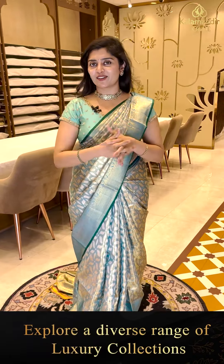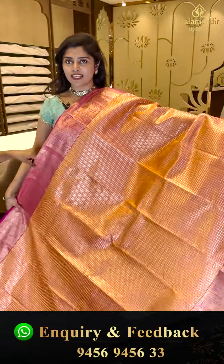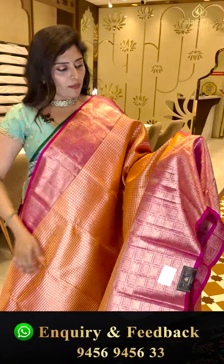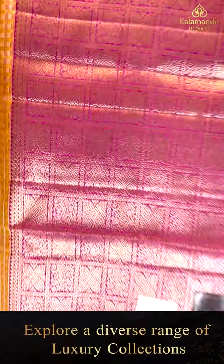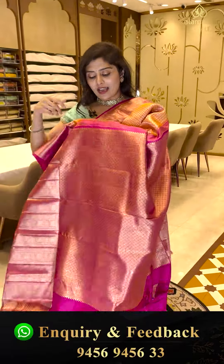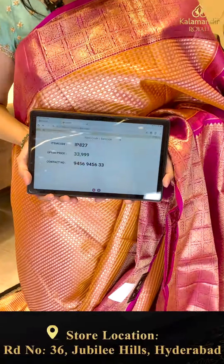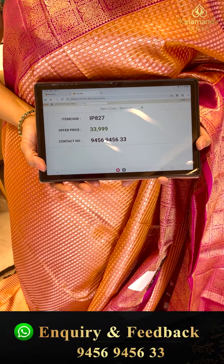Here is a nice light peach color — very different and exclusive Kanchi bridal saree. Both the bride and the complete bridal squad can pair up these sarees. Here is a peachy color saree paired up with a hot pink color border — very unique small check patterns with silver zari and golden zari combinations. The pink color borders feature check patterns. The pallu is a gorgeous zari-woven rich pallu. The blouse is pink with a nice border. Code IP 827, priced at 33,999.